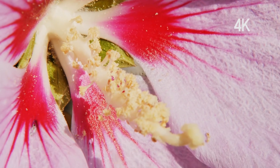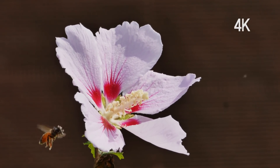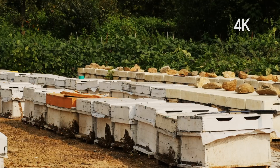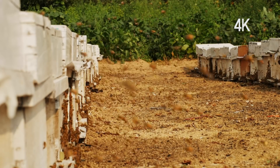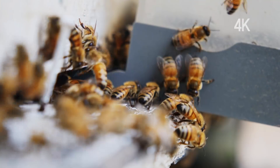Honeybees raise their offspring by collecting honey and pollen from flower to flower. Honeybee colonies number between 50,000 and 80,000 bees. In the wild, bees will build hives in caves or between cracks in houses, but bees kept on bee farms live in square boxes.